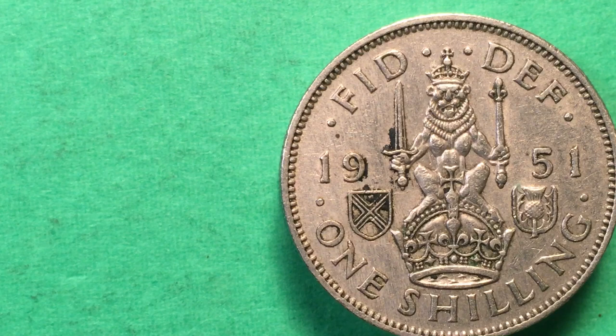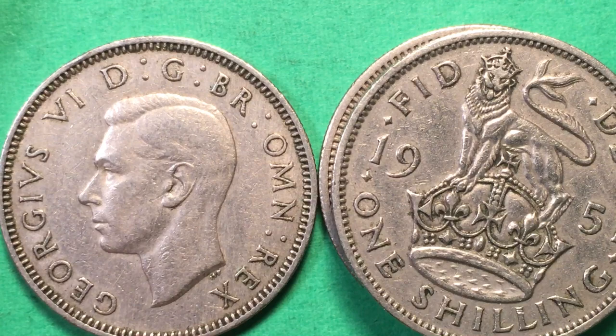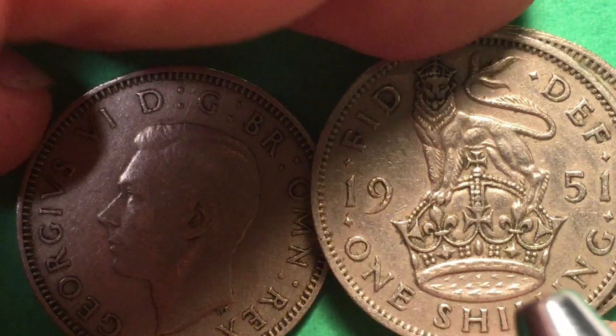This is the last year of general circulation of the George VI coins, and if we flip it over you can see King George VI right there. We're going to go through these and get an overview first. I have another one here, and there's a reason that I have two of them in a row — we'll get back to that. This is of course another George VI 1951 coin.